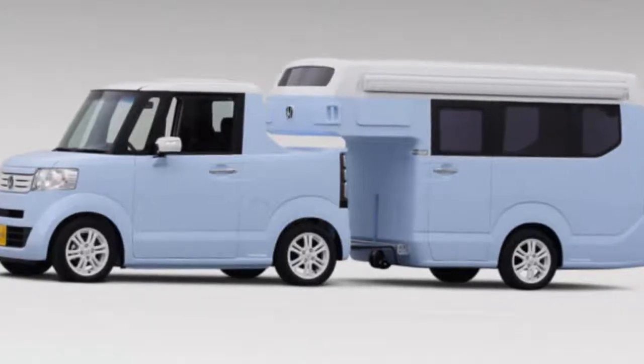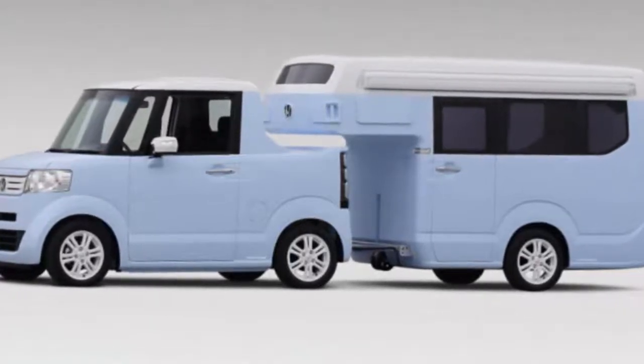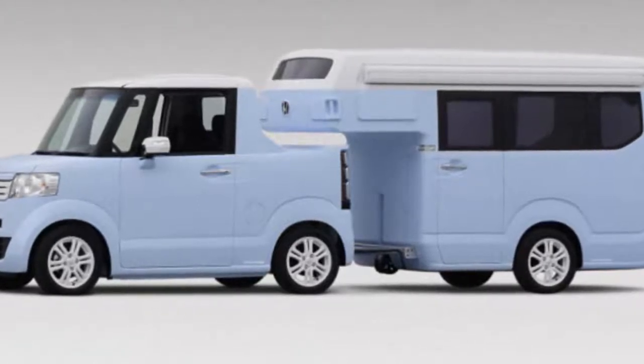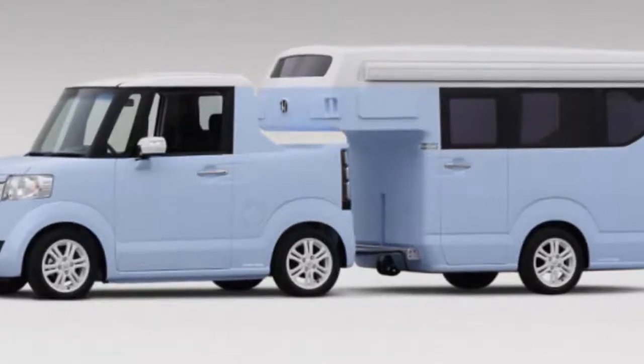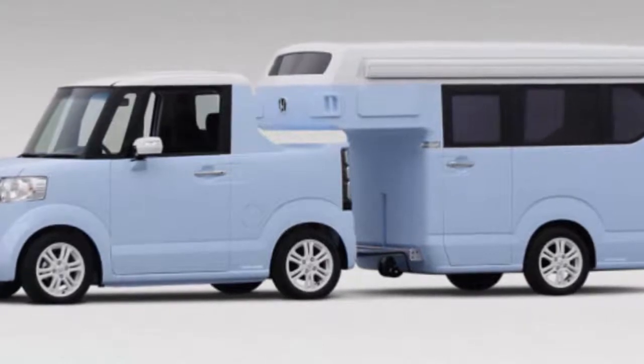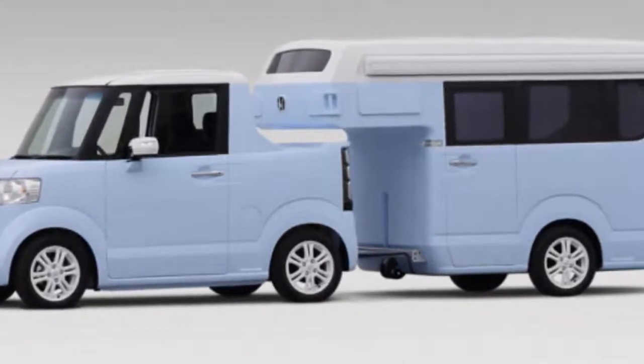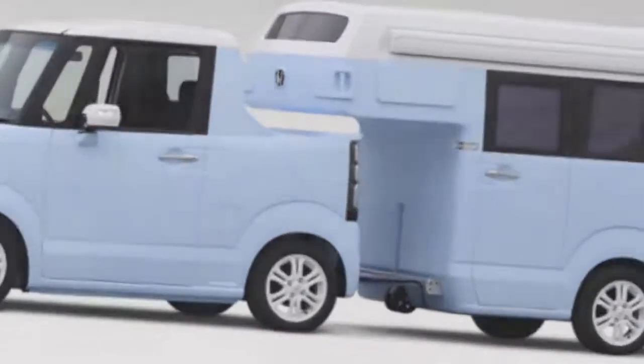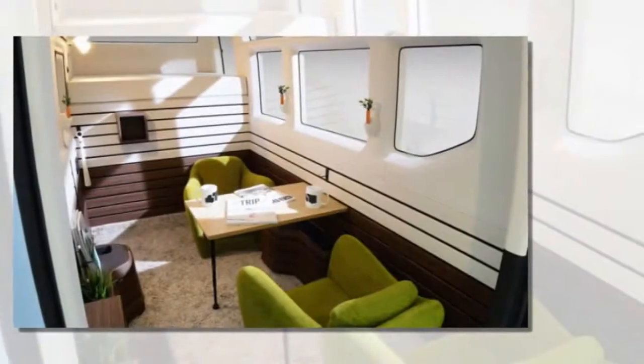This is a Honda N-Truck with an N-CAMP package to tow behind. It's a concept Honda is toying with that could be a great affordable solution if you want to travel with less impact, financially and environmentally. It's based on a Honda Kei car, which is a Japanese sub-compact car with about 63 horsepower and a 660cc engine.